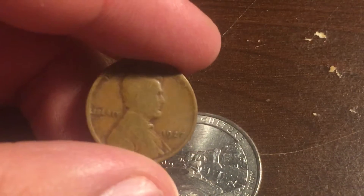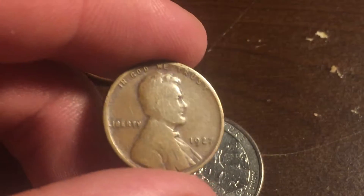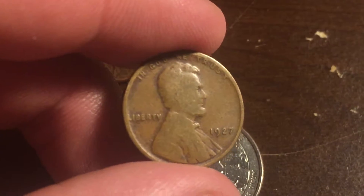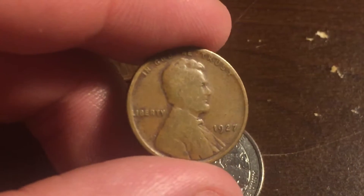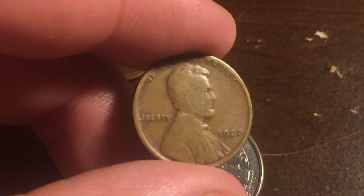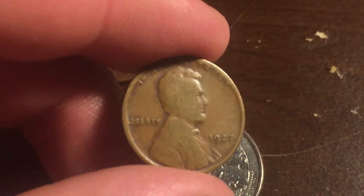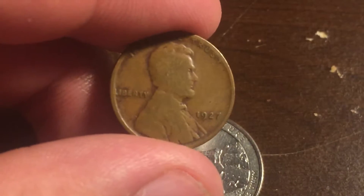Let's start off with this 1927 wheat penny. You guys are going to love this. I found this penny under my bed. I got a new bed and we had to take the old bed out and get rid of it. And I see this round brown object and I know it's a penny.